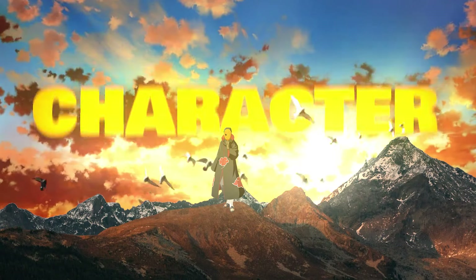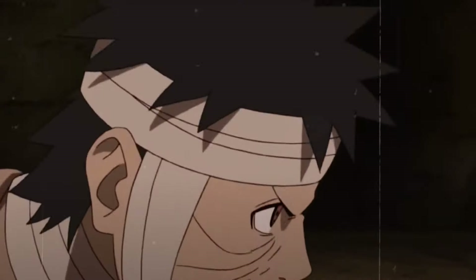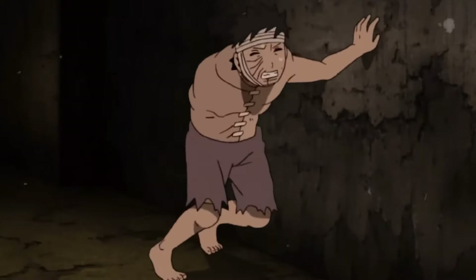Obito Uchiha, a character that's beloved from all over the world — from his spiral mask to his nine-tail mask and finally the Rinne Sharingan mask. Today we're going to take a deep dive exploring the iconic masks of Obito Uchiha from the beloved Naruto series, and why each of them plays an important factor in shaping his character as a whole.